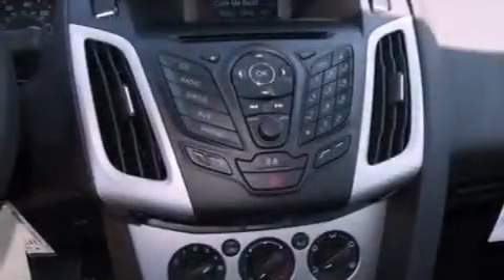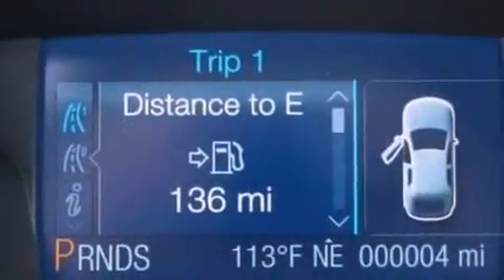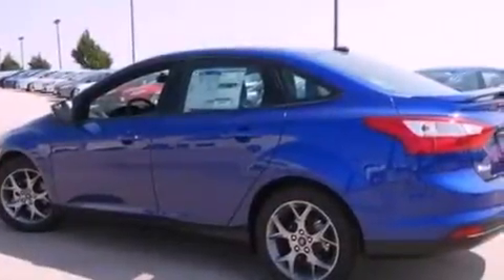The following features are also included: cruise control, full-power accessories, a rear window defroster, a six-speaker audio system, a four-wheel independent suspension, a passenger-side vanity mirror, privacy glass, dusk-sensing headlights, a keyless entry system, and air conditioning.